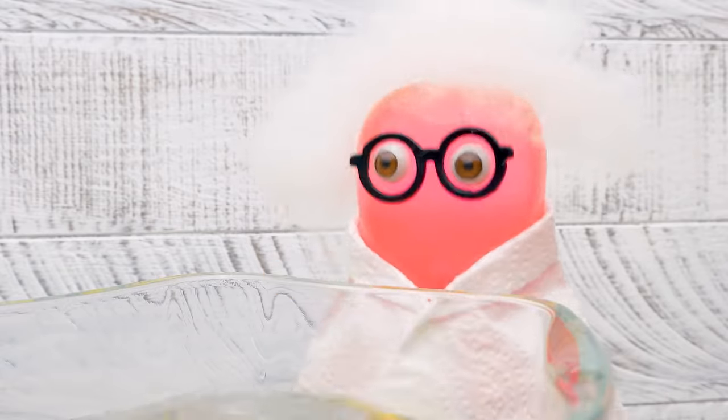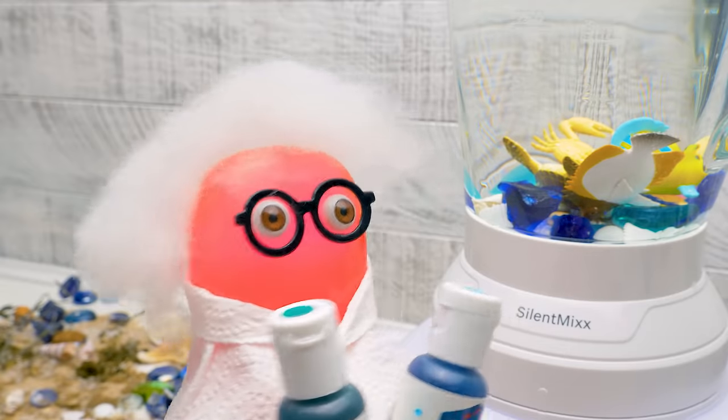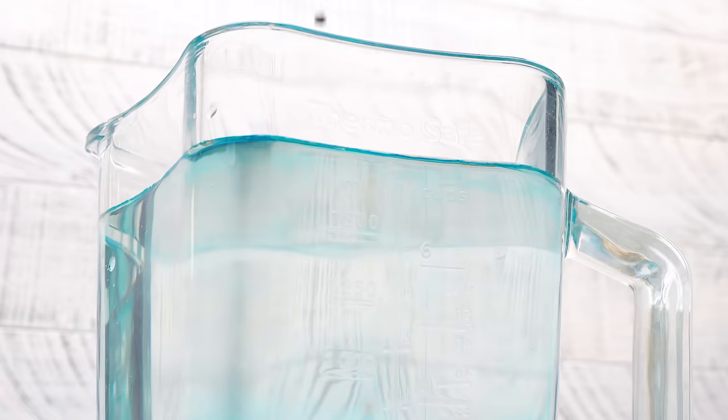Don't be so stubborn, Mr. Crab. It's time to serve science. And the second to last ingredient.